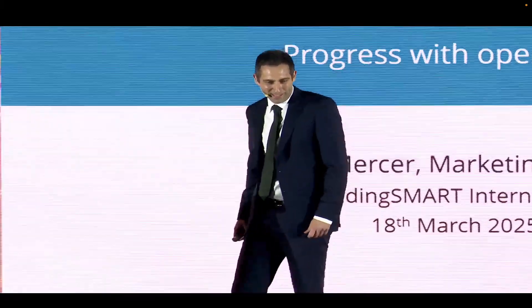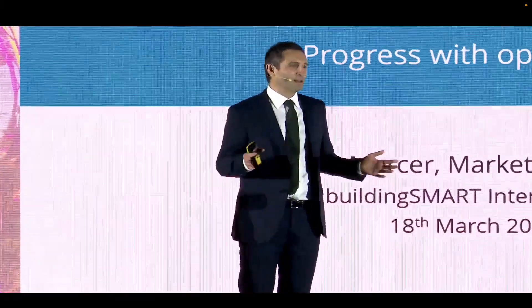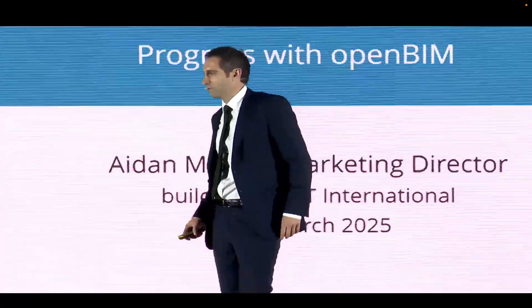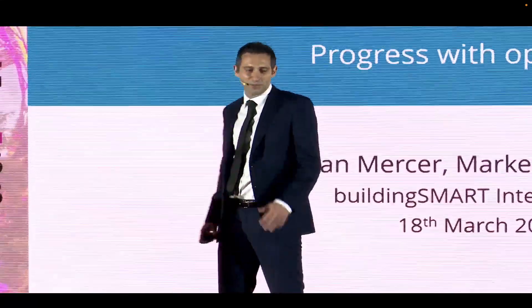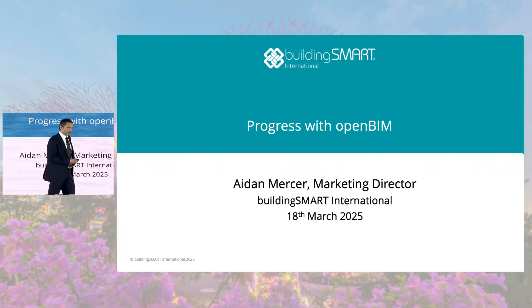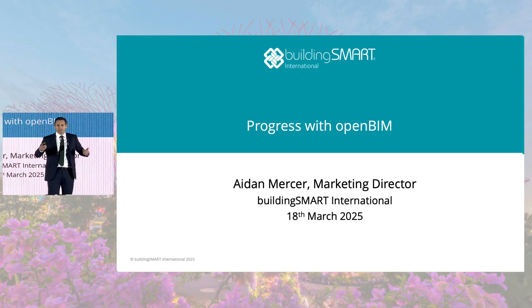We hope you are not too lost — I was the first couple of times I came here — but it wouldn't be a Building Smart Summit if we weren't a little bit lost. I just want to welcome you to Singapore. My name is Aidan Mercer. I'm the Marketing Director of Building Smart International, and I'm going to be talking to you today a little bit about progress with OpenBIM, which is one of the nicest parts of my role.